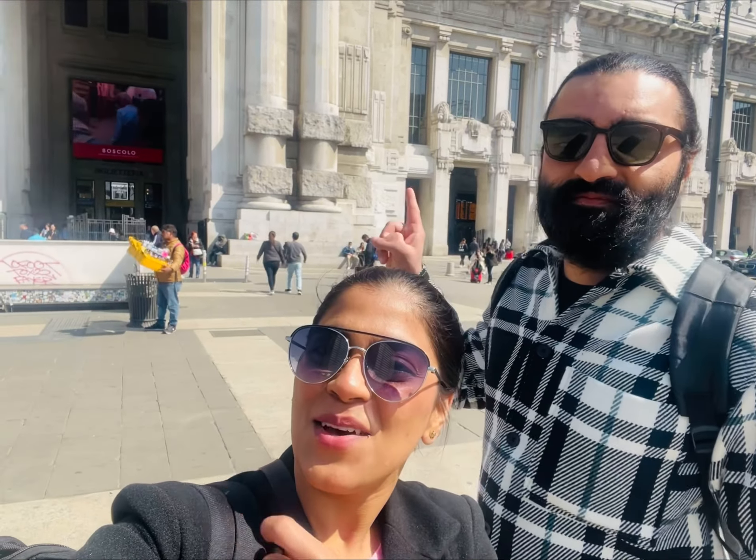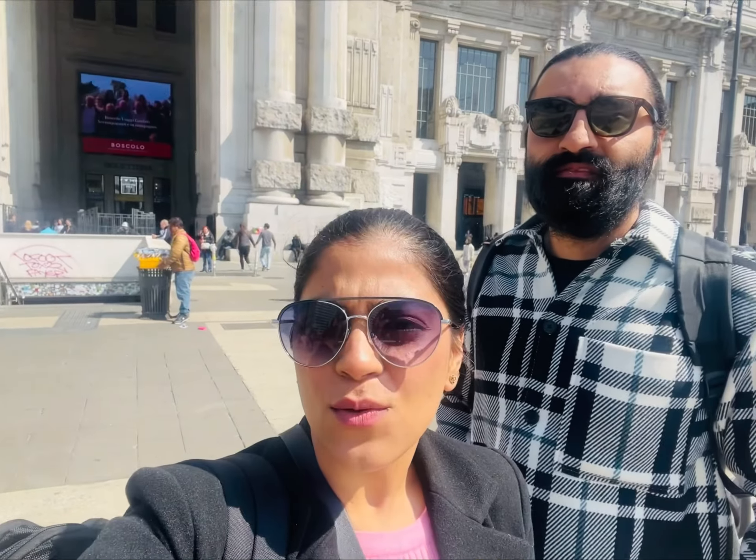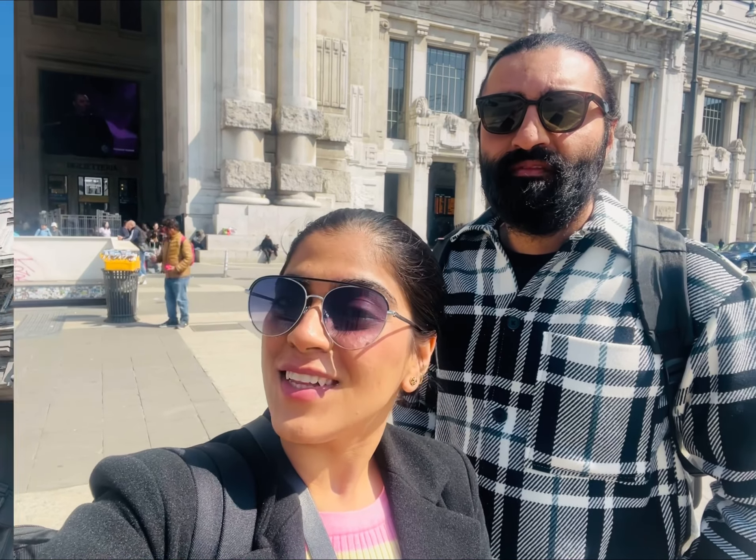Hi guys! Welcome to Milan with us. Our first stop is Milan Central Station — it's the iconic center station and its architecture is very good. Let's go inside.